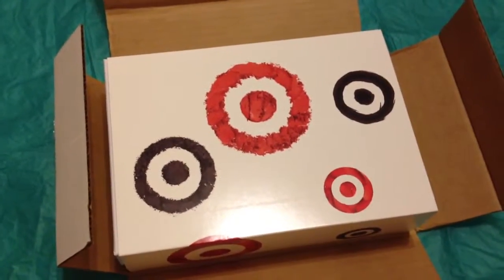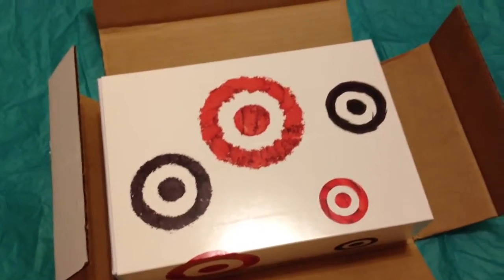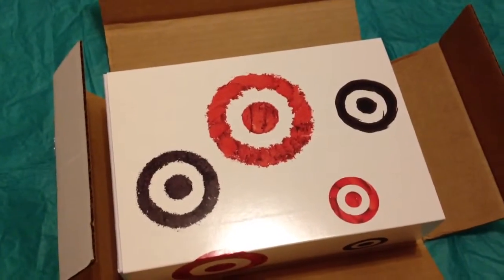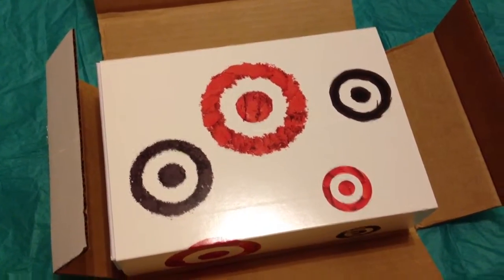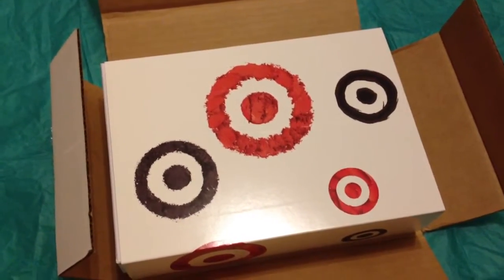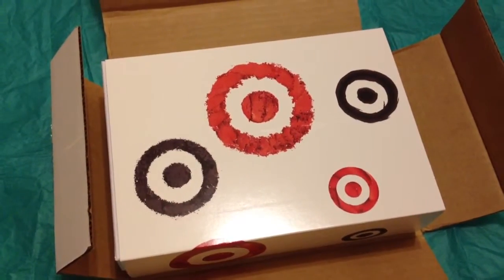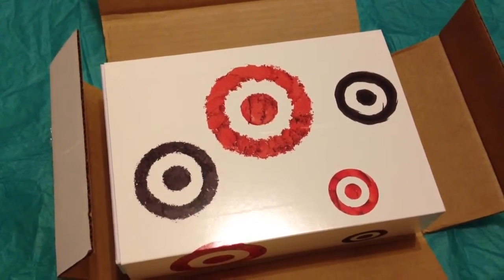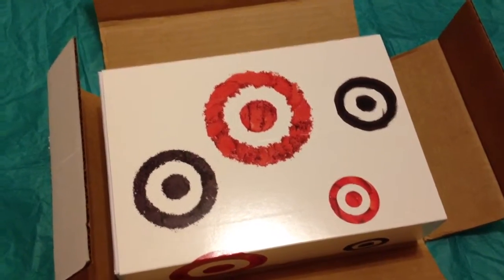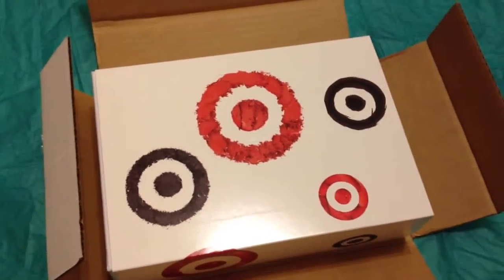Hey guys, I just want to do a quick video on what I got in Target's first subscription beauty box. I saw a little advertisement online one day. They're going for $5 each. I'm not sure how often they're going to have it or if it's still going to be $5 each time. But this is the first one that they had. I know they used to give out little beauty bags for free, but they stopped that. And I wonder if they're turning it more into a subscription service.